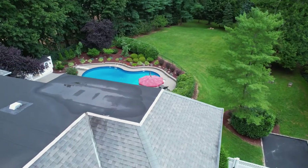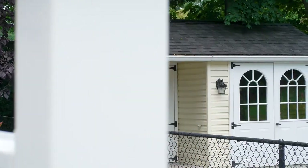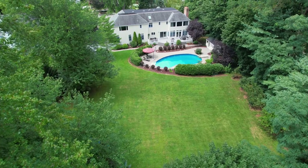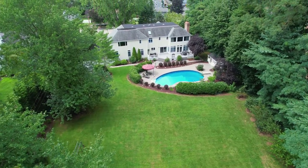Situated on an exceptional and expansive flat, beautiful acre with a heated in-ground pool and circular driveway with ample parking, this home is located in its own mini cul-de-sac on desirable Viola Drive.